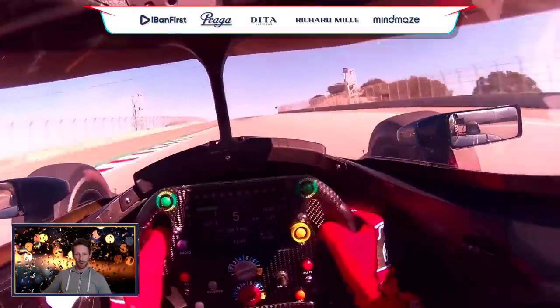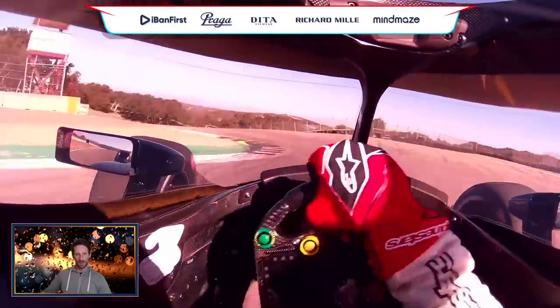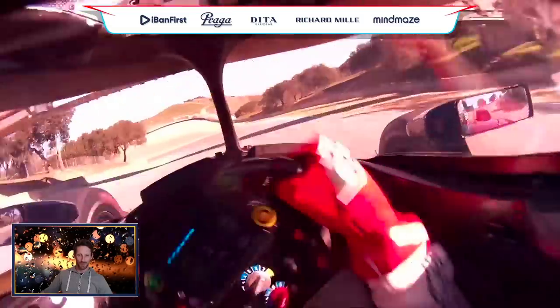Corkscrew — here we go! The corkscrew is a corner I believe you wouldn't be able to do in Formula One. When you get to that point you've got no idea where you're going, and then you go straight down the hill. You can hear the engine revs going up and down. In Formula One, the front wing would just touch the ground and really hurt the car.